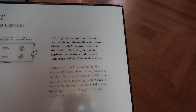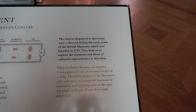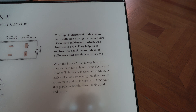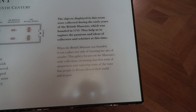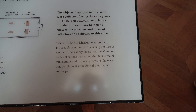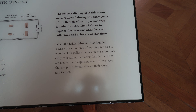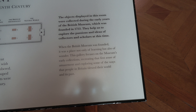The objects displayed in this room were collected during the early years of the British Museum, which was founded in 1753. They help us to explore the passions and ideas that motivated collectors at the time. When the British Museum was founded, it was a place not only of learning, but also of wonder. This gallery focuses on the museum's early collections, recreating that first sense of amazement and exploring some of the ways that people in Britain viewed their world and past.